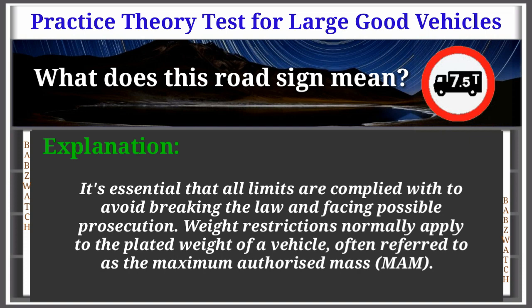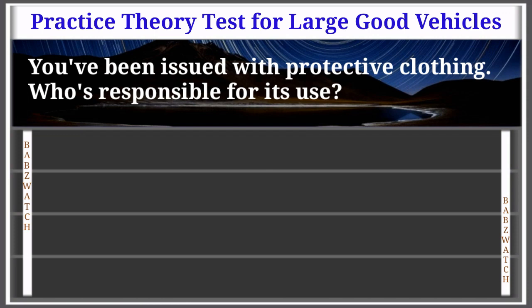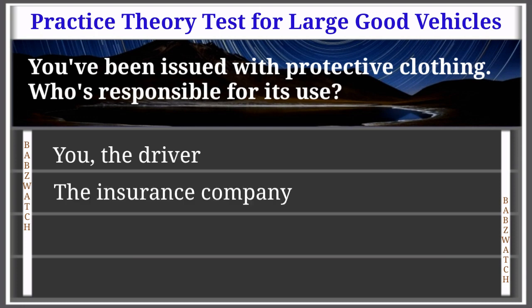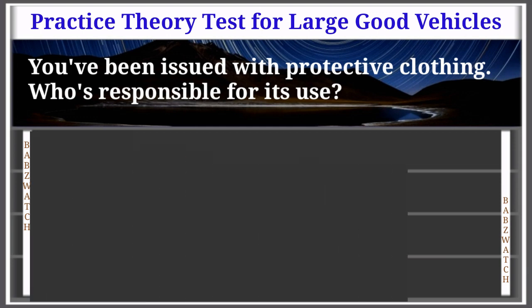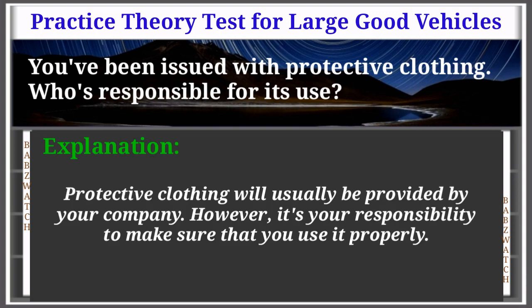Question 42 of 50: You've been issued with protective clothing. Who's responsible for its use? Options: you the driver, the insurance company, the Health and Safety Executive, your employer. The correct answer is: you the driver. Explanation: Protective clothing will usually be provided by your company. However, it's your responsibility to make sure that you use it properly.